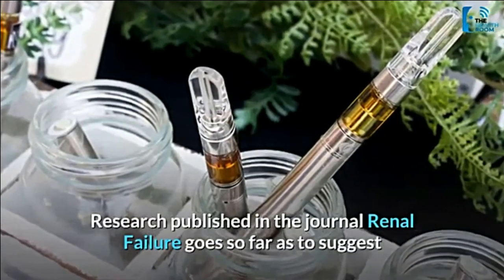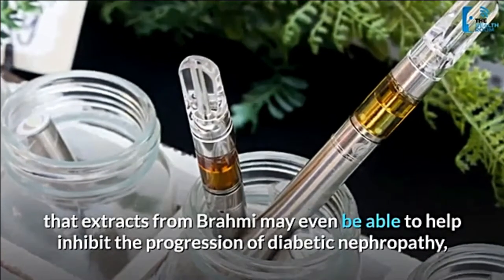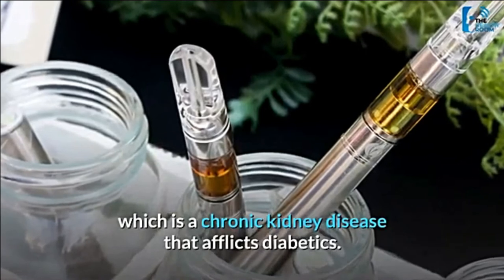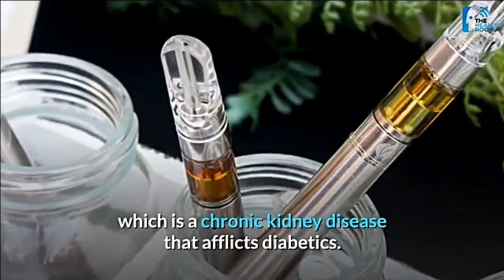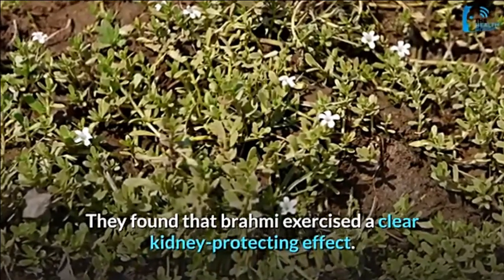Research published in the journal Renal Failure goes so far as to suggest that extracts from brahmi may even be able to help inhibit the progression of diabetic nephropathy, which is a chronic kidney disease that afflicts diabetics. They found that brahmi exercised a clear kidney-protecting effect.